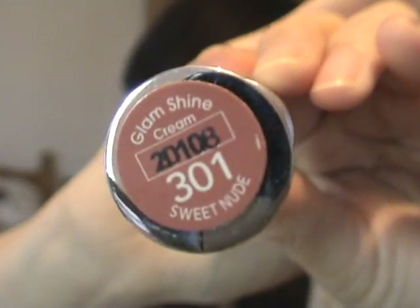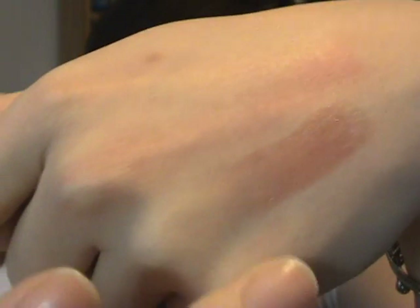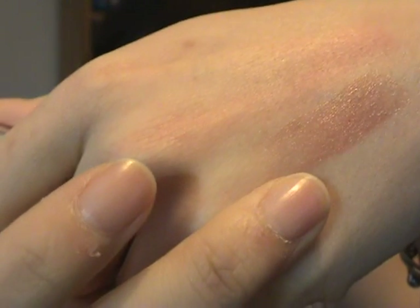The next one is the L'Oreal Glam Shine Cream 301 in Sweet Nude. It's so totally shiny! When swatched, it has a brownish base tone with sparkles and glossy elements in it. I absolutely adore this. If I wear this lipstick I don't need to wear any lip gloss, which saves me time — which is a big bonus point for me.